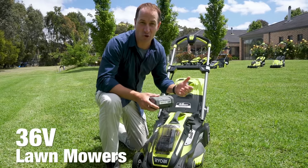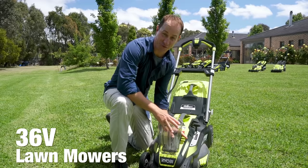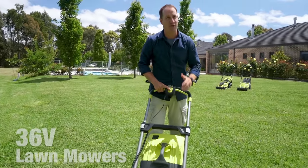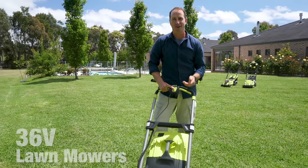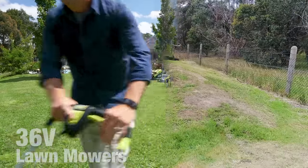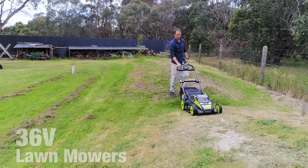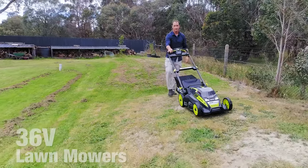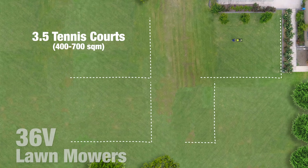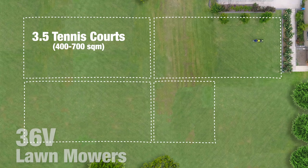If you have a large lawn and don't have access to outlets, you'll want to check out a mower that runs on a 36-volt battery. The 36-volt range from Ryobi gives you petrol levels of performance without the noise, the fumes, or the level of maintenance required of petrol models. Using a 5-amp-hour battery, you can get up to 65 minutes of run time. We recommend using this power source in medium to large backyards, around 400 to 700 square metres — about three and a half tennis courts.